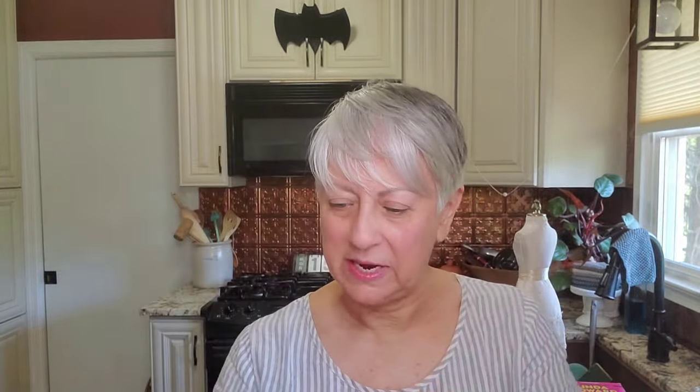I've heard that busts are big in decorating right now, so I found these three busts. I'm going to leave them alone and see if they sell. This one is Haydn — I believe he was a composer — and I also found Bach and Schumann. They're some kind of hard plastic.